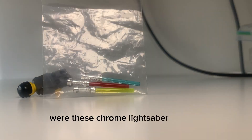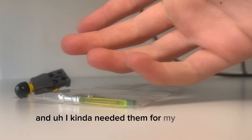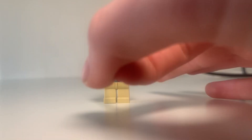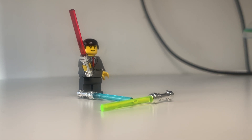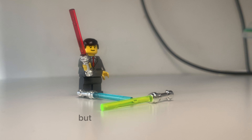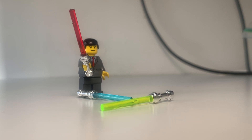So the first thing I bought were these chrome lightsaber handles. I kinda needed them for my TCS build — these hilts are kinda just used to drip up my minifigures. I paid $5 for this, and on average one of these goes for... $0.50.